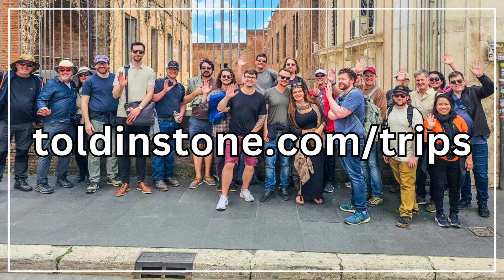If you're interested in visiting the Roman ruins of Tunisia and other historic destinations with me, check out the Toldenstone Trips page, linked on screen and in the description.